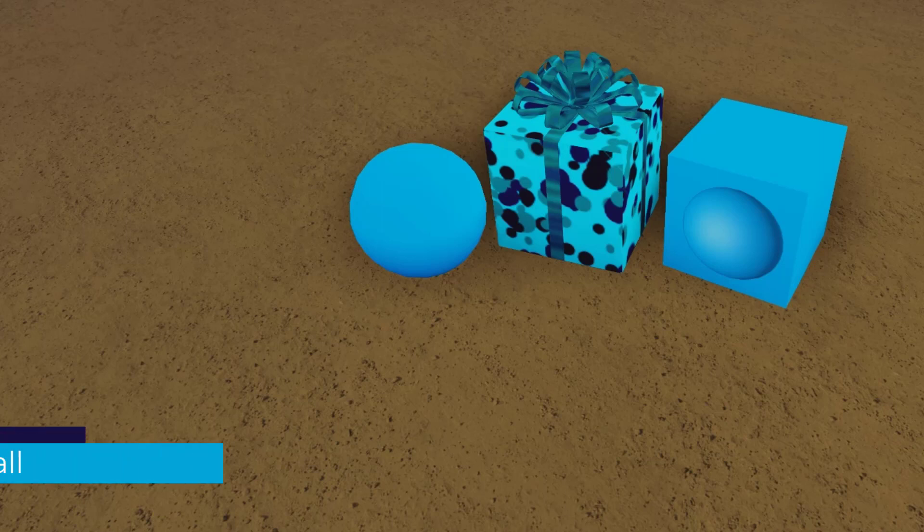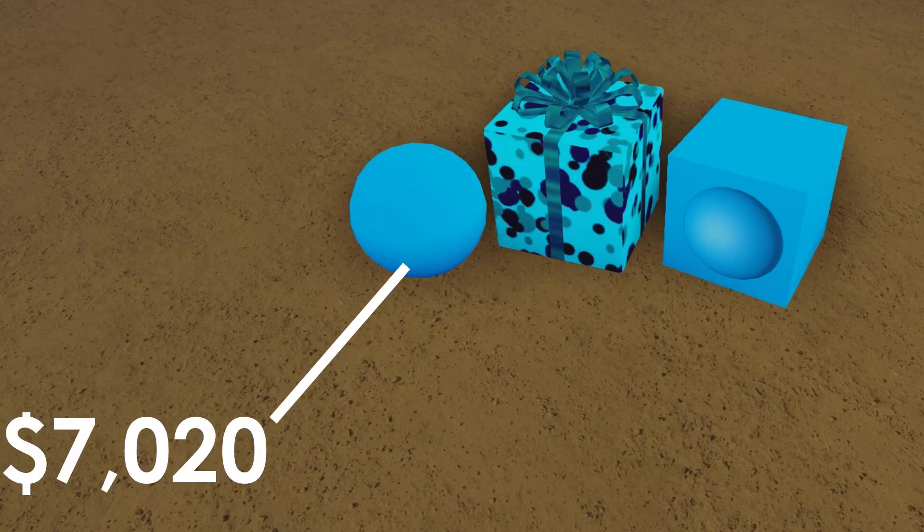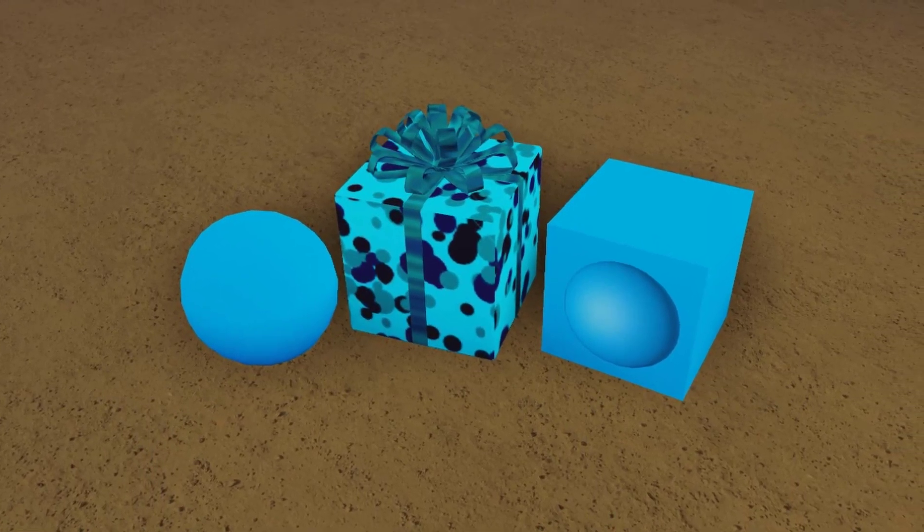The Teal Ball is unboxed from the Teal Gift, sold at Fancy Furnishings for $7,020 cash, making it one of the more expensive gifts of this year. Unboxing it will give you a Teal Ball with a number on it. This number is based on what position you were to open up the gift.